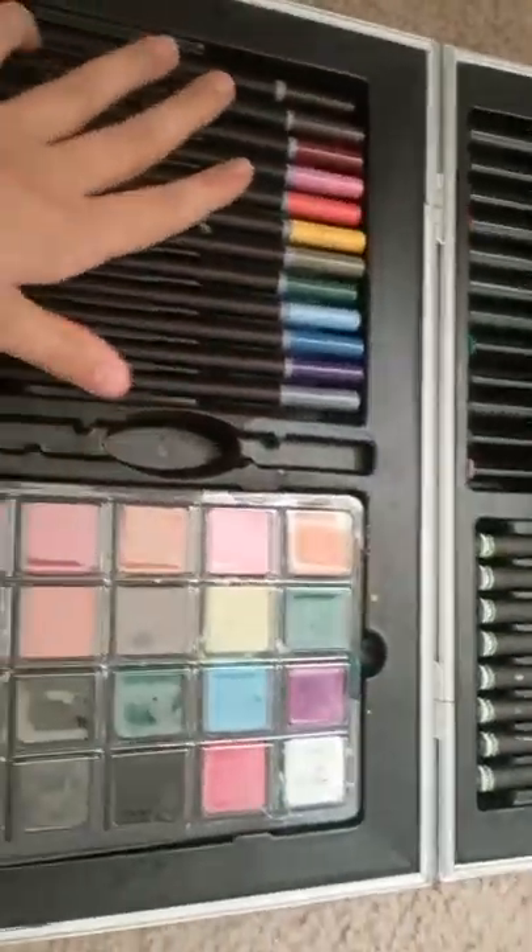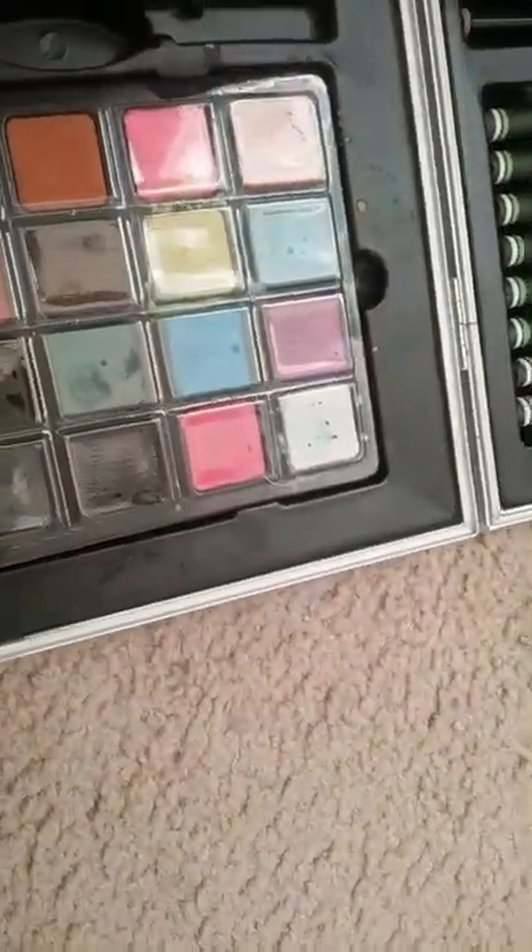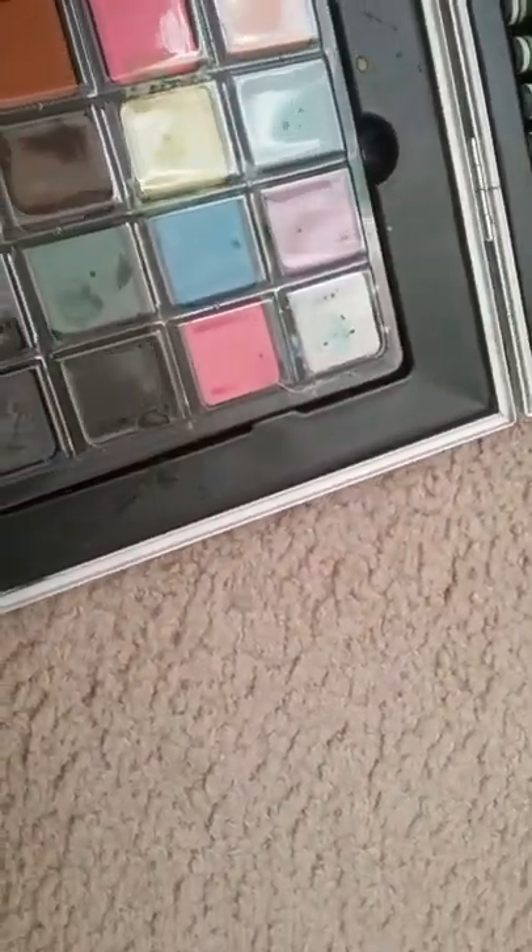I tried to draw her. My room's kind of a mess. I'm gonna use pencils. These are the colors I'm gonna use.